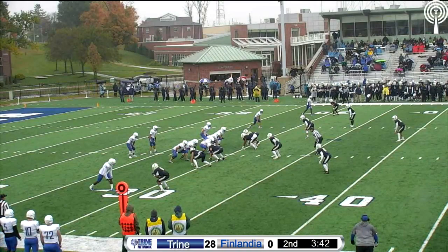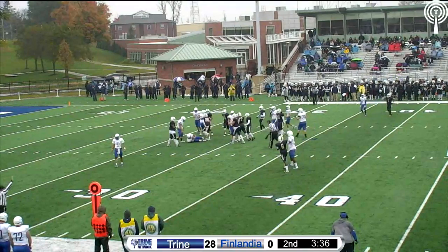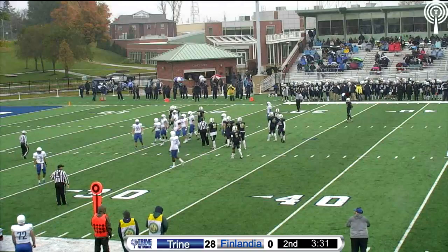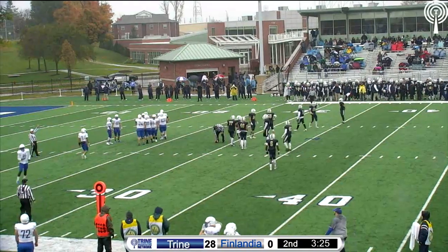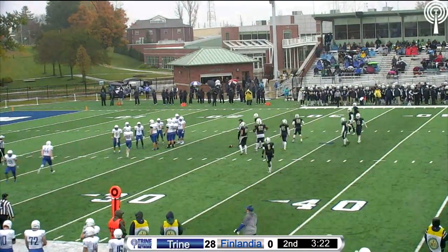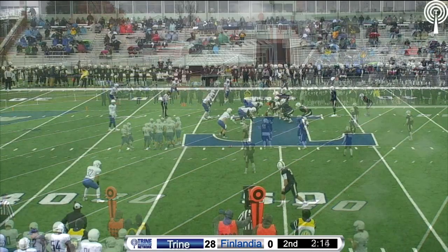Trine leading 28 to zip again, they're without their leading running back. There is a beautiful form tackle on Harris — number 26 for Trine, that is Damian Balker, the free safety from Pendleville, just planting Harris. Wow, what a form fit — just stopped Harris dead in his tracks.